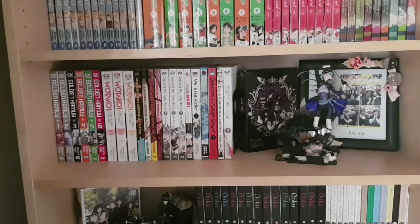Next to that I also have my one-eighth scale of Ciel Phantomhive from Black Butler, as well as the old DVD set from Funimation and just a photograph as a little bit of display for this shelf.